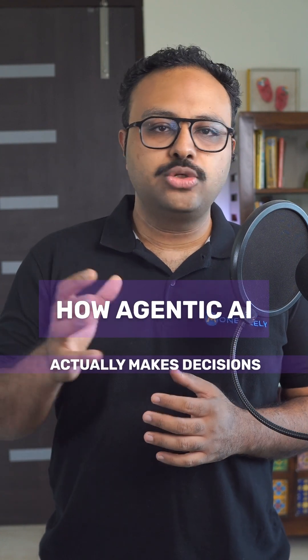Ever wonder how agentic AI actually makes decisions and takes action? Here's how the technology works under the hood, explained simply.